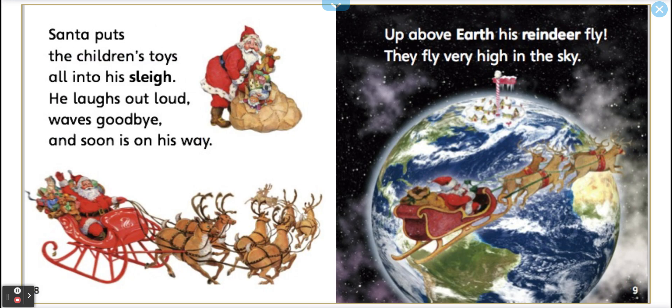Santa puts the children's toys all into his sleigh. He laughs out loud, waves goodbye, and soon is on his way. Up above Earth, his reindeer fly. They fly very high in the sky.